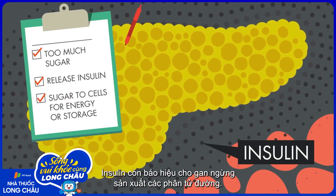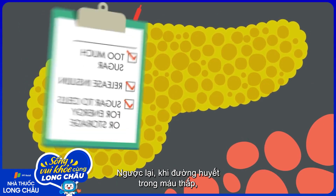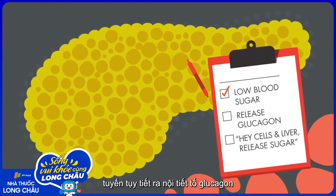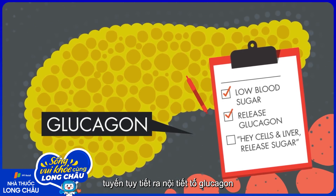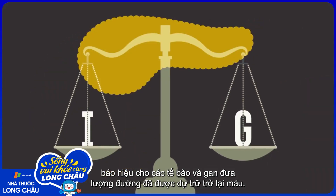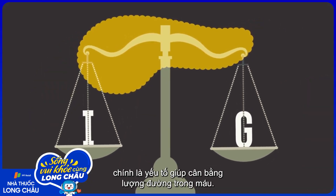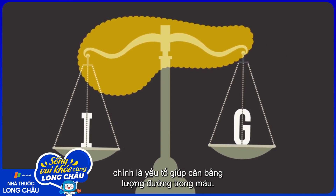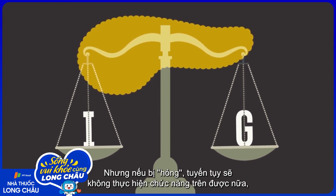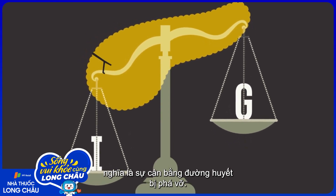Insulin also tells the liver to shut down sugar production. On the other hand, if blood sugar is low, the pancreas releases a hormone called glucagon that tells the body's cells and liver to release stored sugars back into the bloodstream. The interplay between insulin and glucagon is what keeps our sugar levels balanced. But a faulty pancreas can no longer coach us like this, meaning that this healthy balance is destroyed.